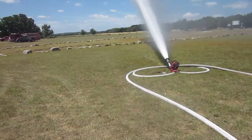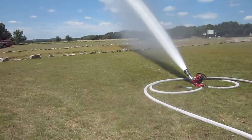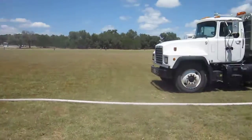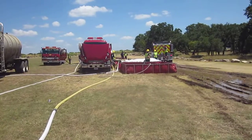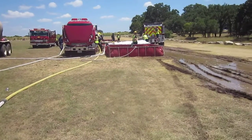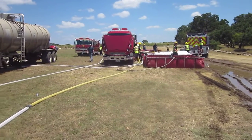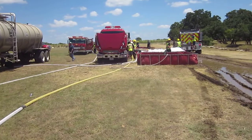We're at one hour and 30 minutes into the drill, still at a thousand gallons a minute. We've had to fluctuate a little bit, but we had an engine overheat. This engine — it's hot here today, 101 degrees — began to overheat; we were pushing it way too hard.